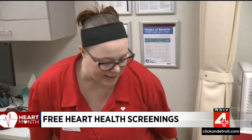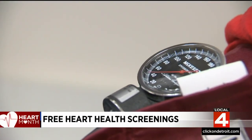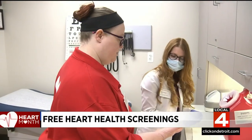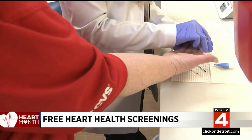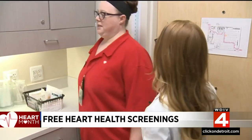The free heart screenings include a cholesterol test, blood glucose test, blood pressure check, and body mass index. The whole process takes just around 20 minutes. We'll ask you a few routine questions, do a simple finger prick to check your cholesterol, and then while the test is running, we check your blood pressure and also do your height and weight to calculate your BMI. Once we get all those numbers, we can educate you and tell you what your numbers mean.